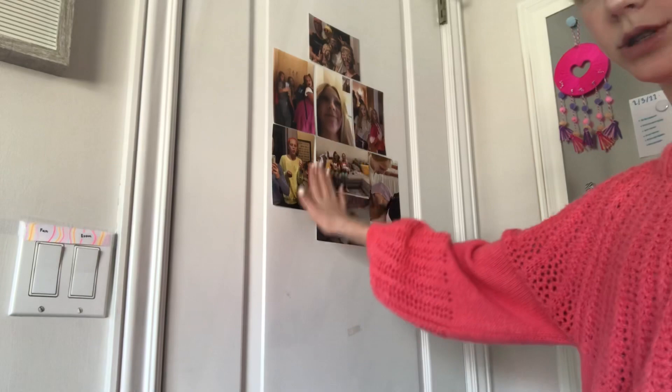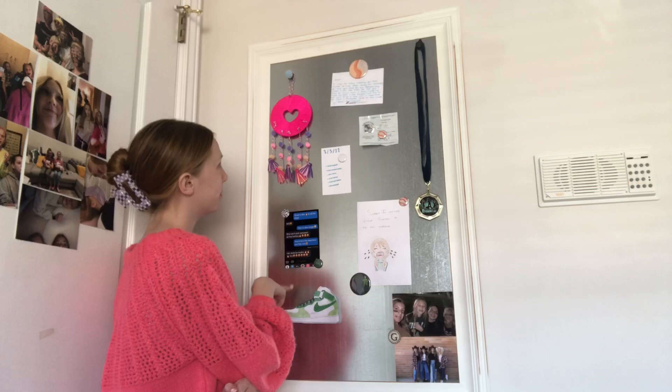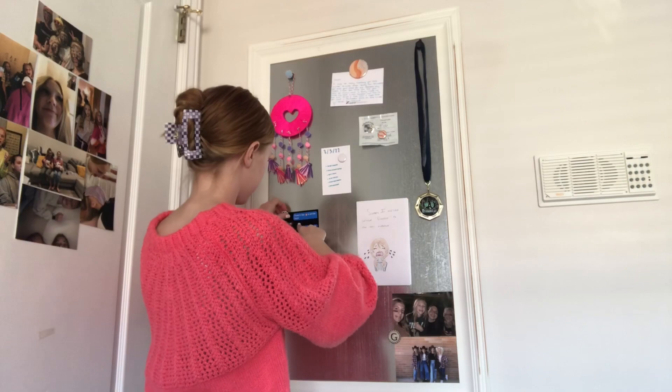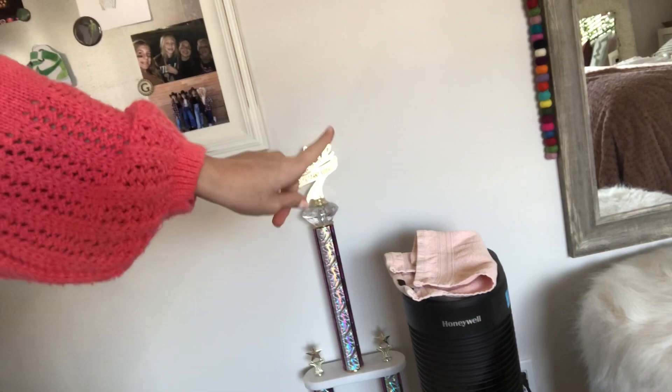First we have some pictures on my door, and then right here we have some little fun memory things and these cute little magnets. I actually made all these magnets — they're super cute up close — and it just has some cute little pictures. Then on the menu board you turn right here.